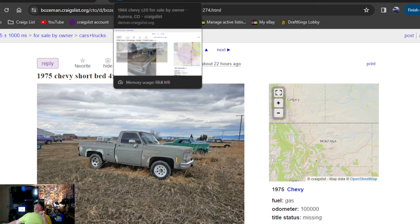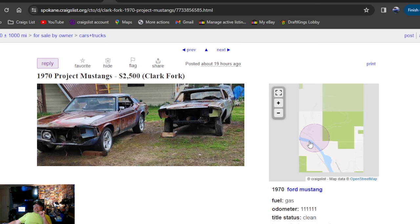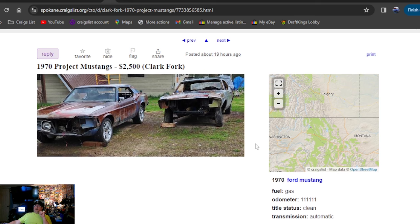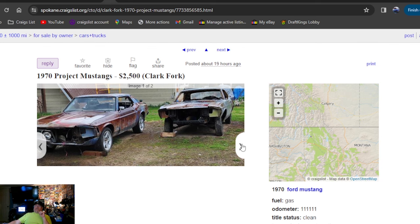1970 Mustang project cars, $2,500 bucks, 19 hours ago, Montana. Two 70 Mustang project cars — one car has a 302, extra parts cars included, U-Haul. That's all it says with only two photos. Can't get over there quick enough to buy all those Mustang parts for $2,500 bucks.